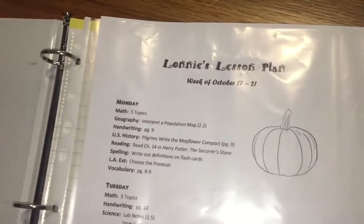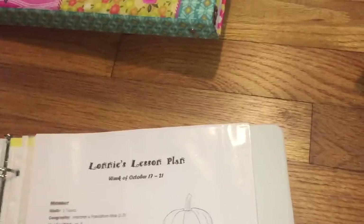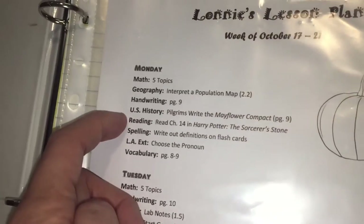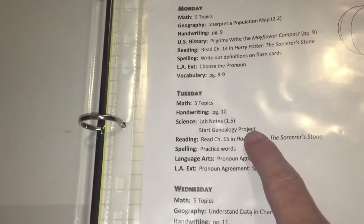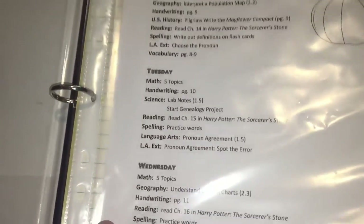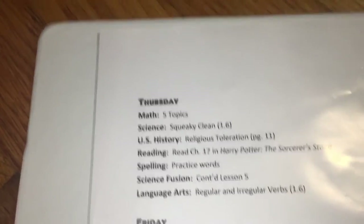This is Lonnie's weekly lesson plan. I always put the week so I don't get confused, and I add a cute little picture because the kids enjoy it. On Mondays he has math, geography, handwriting, U.S. history, reading, spelling, language arts extensions, and vocabulary. I try to do projects about once a month. Each day is a bit different — some days have language arts, some don't — to give the kids variety so it doesn't feel repetitive. Math is every day except Fridays.